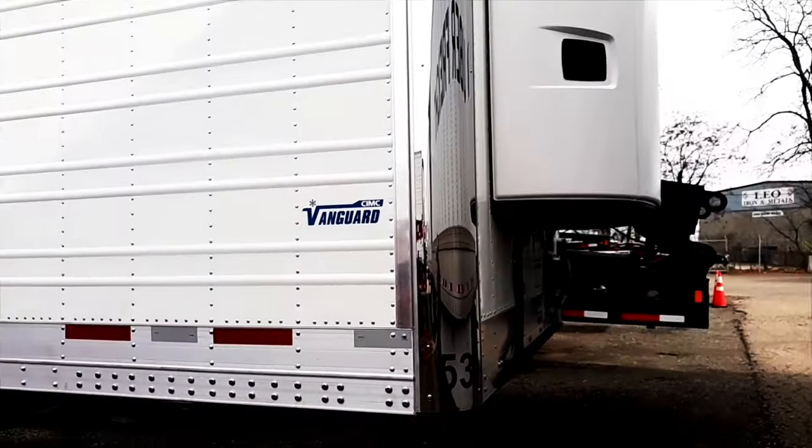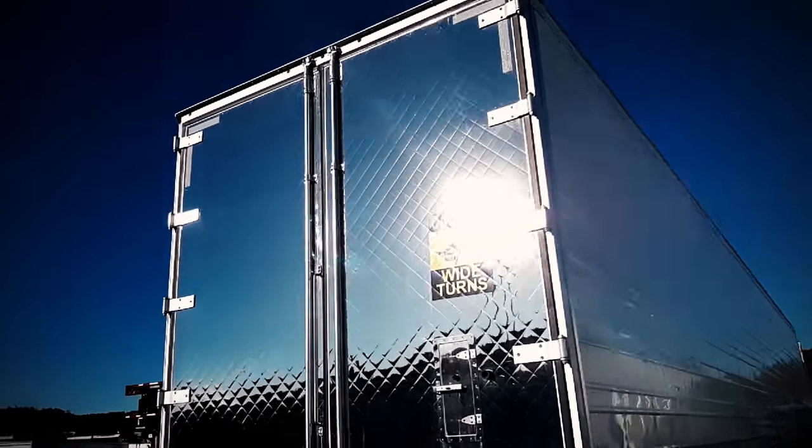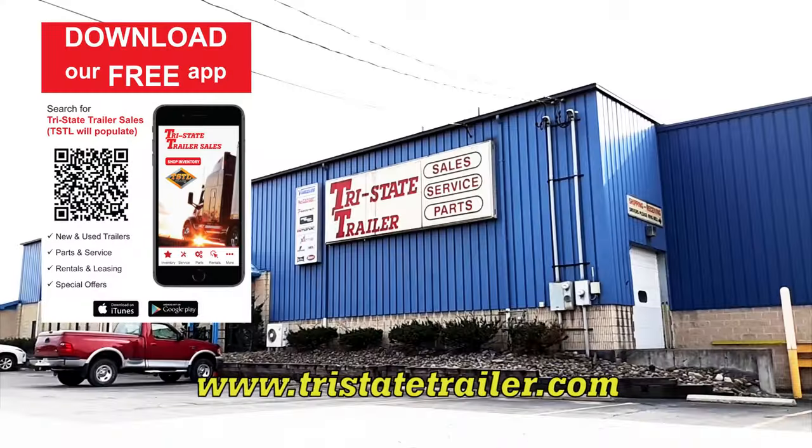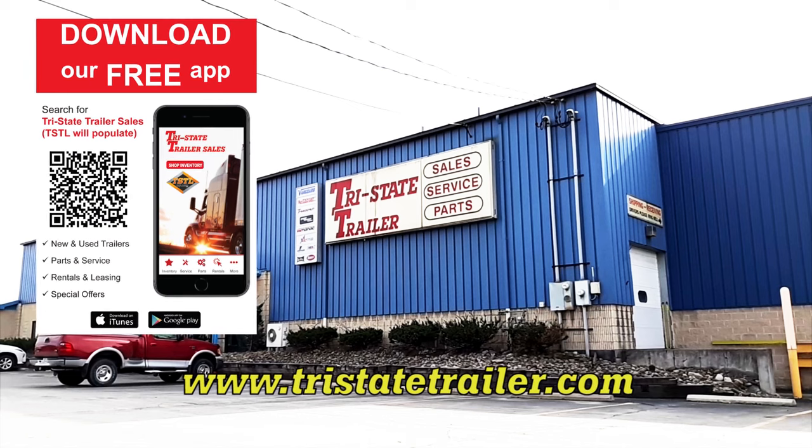Or these Vanguard refrigerated trailers with corrugated aluminum walls, cool to stainless steel, tire inflation systems, and Zephyr air returns. Visit Tri-State Trailer online or download our free app today.